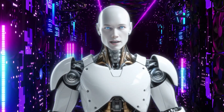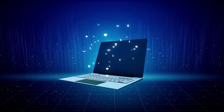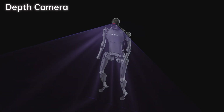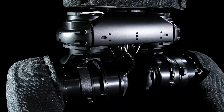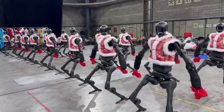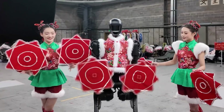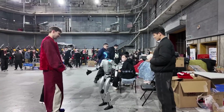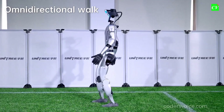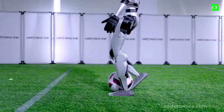So why is this performance such a big deal? Let's dive deeper into the technology behind it, because what Unitree has achieved here is nothing short of revolutionary. First, there's the AI integration — these robots aren't just following a pre-programmed routine. They're using machine learning algorithms to analyze the music, predict the beat, and adjust their movements in real time. This level of adaptability is what sets them apart from other robots. Then there's the hardware: Unitree's robots are equipped with state-of-the-art sensors, actuators, and motors that allow for incredibly precise movements. The AI systems are able to process vast amounts of data in real time, ensuring that every movement is smooth, balanced, and coordinated.